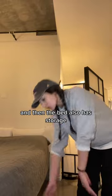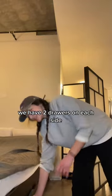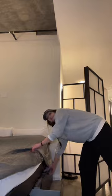And then the bed also has storage. We have two drawers on each side, as you can see.